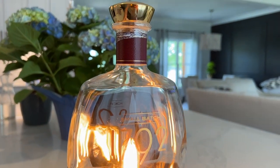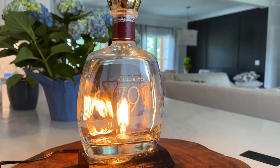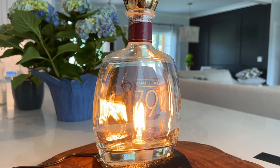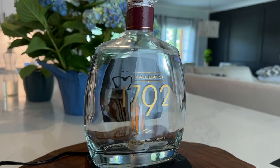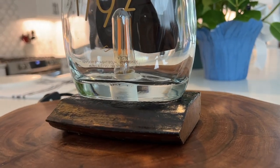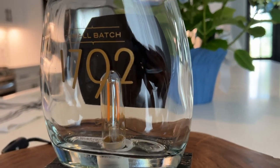You guys will see that on the channel. But I just wanted to give this guy a shout out, and I'm going to put the information in the description of this video in case you are interested in purchasing something like this. Just want to say thanks again to David for making these super cool lamps.